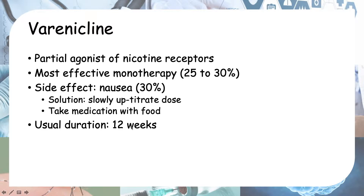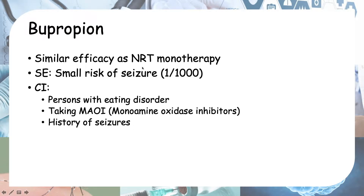Bupropion has similar efficacy to nicotine replacement monotherapy. Side effects include a small risk of seizure, about one in a thousand. Contraindications for bupropion include persons with an eating disorder, persons taking monoamine oxidase inhibitors (an antidepressant), or persons with a history of seizures such as epilepsy.